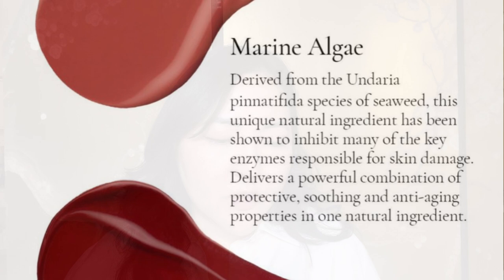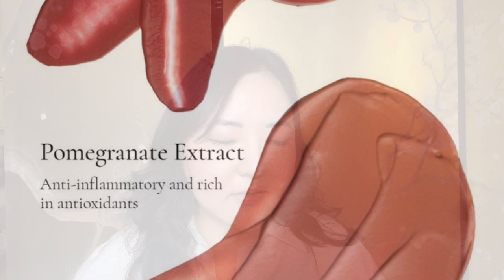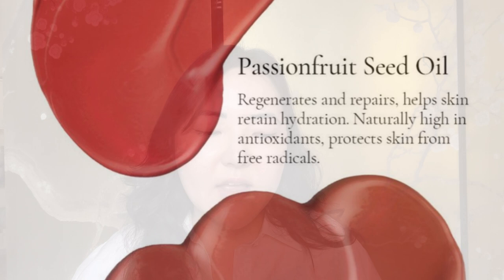In terms of ingredients, it has quite a few key ones including marine algae derived from the Undaria pinnatifida species of seaweed — a natural ingredient shown to inhibit key enzymes responsible for skin damage, delivering protective, soothing and anti-aging properties. It also includes pomegranate extract, which is anti-inflammatory and rich in antioxidants, passion fruit seed oil which regenerates, repairs and helps skin retain hydration, vitamin E which is a moisturising antioxidant, and caprylic triglyceride which is an emollient that helps soften and smooth the skin.